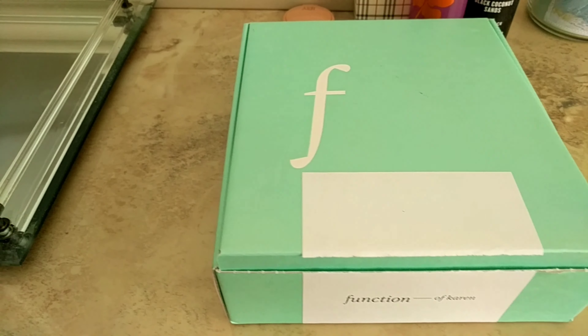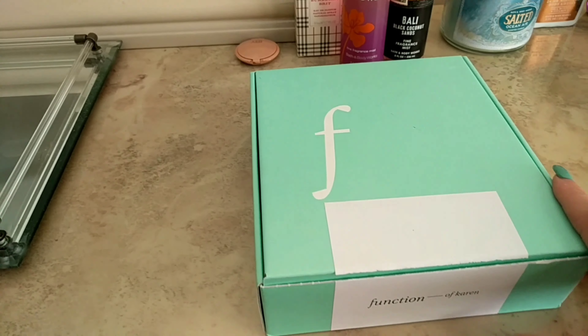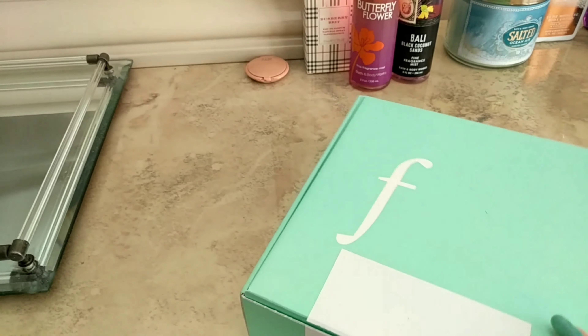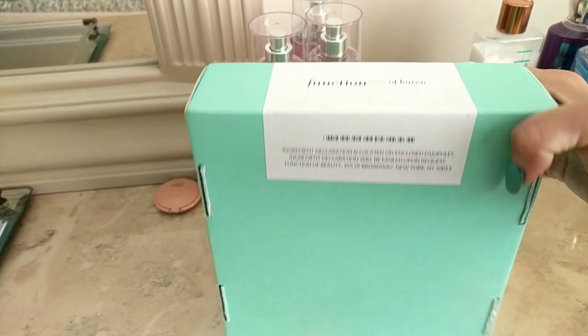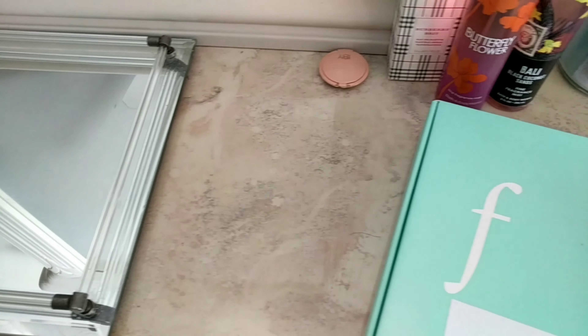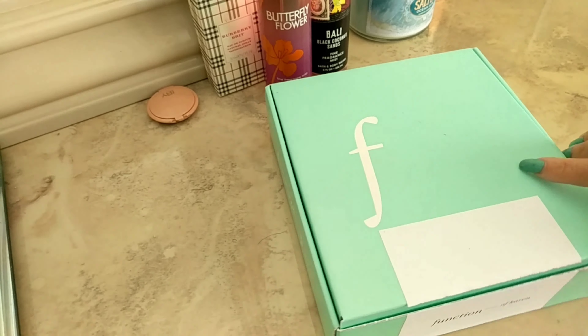Why don't I unbox that with you guys, and then I'm gonna wash my hair tomorrow and tell you my thoughts. It comes in this cute little packaging — it's this mint green color, really really pretty — and it says 'Functions of' and then they put your name on it.